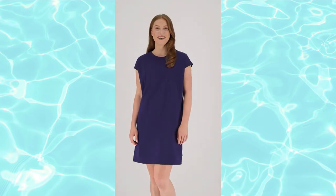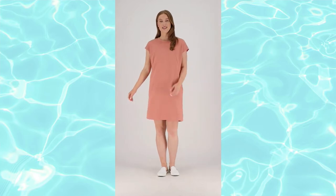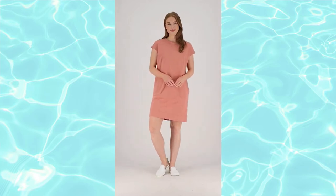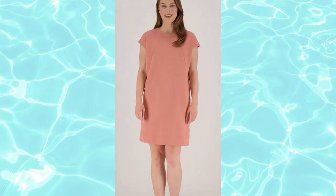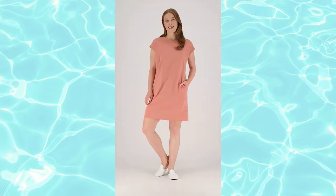This is french terry, so you get those soft loops on the inside, but the fabric specifically is cotton poly spandex. It's machine wash, tumble dry, with a lot of beautiful stretch, and that relaxed fit is everything.